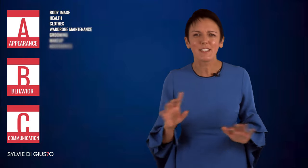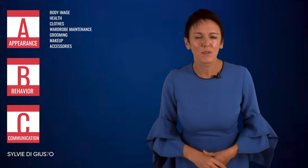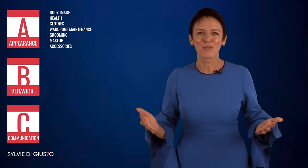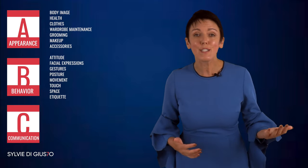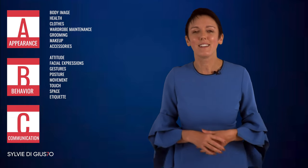Most of us start with appearance. From the second we see another person, we are making assumptions about them based on their body image, their physical health, their clothing, and the way they have groomed themselves for the encounter. We are visual creatures, like it or not. Then we get more cues about the kind of person they are based on how they behave — their attitude, how positive or negative they are, their body language and their etiquette.